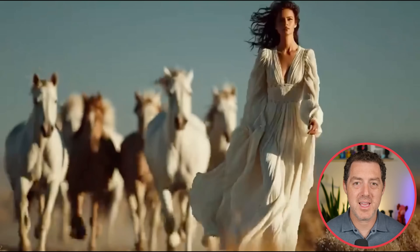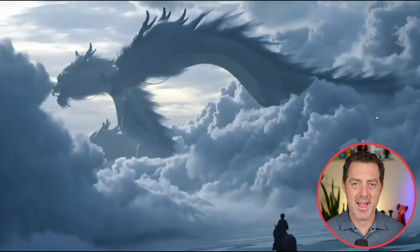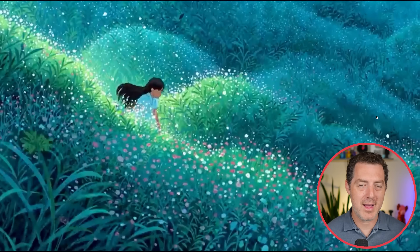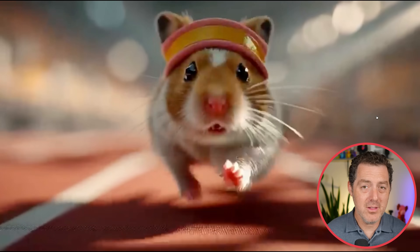Midjourney finally releases a video model, but it's kind of weird. You have to generate an image first and then click an animate button on the image. I was really confused for a while about how to use it, because with Veo and basically every other video model you just type in a prompt. But with Midjourney's video model, you have to type a prompt, generate an image, and then click the animate button. But that aside, it looks pretty darn good.